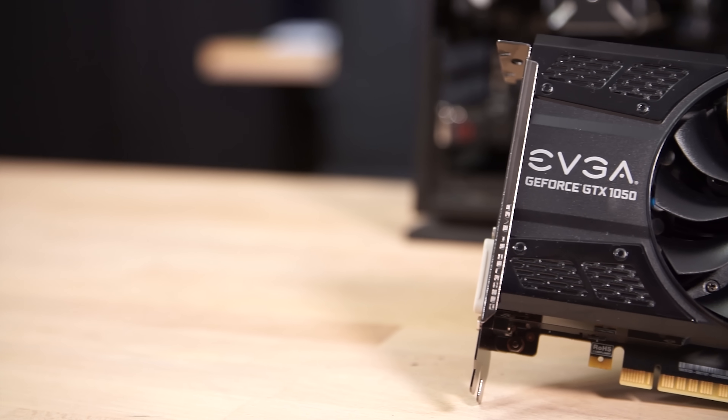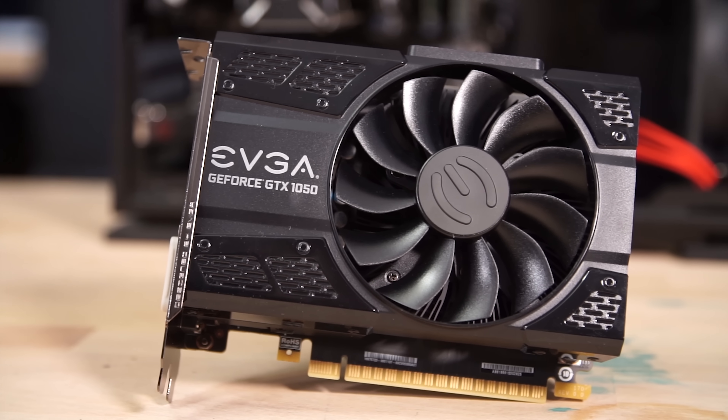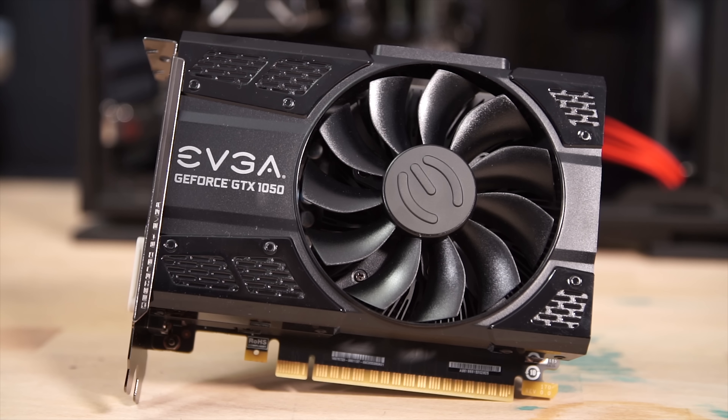By the end of 2017, NVIDIA had launched 13 different Pascal series graphics cards for desktops. And back in May, they introduced number 14, which I finally got my hands on here. Meet the GTX 1050 3GB model — this is the SuperClocked Gaming Edition from EVGA, and it features the same single fan cooling design as seen on the 1050 and 1050 Ti SuperClock cards.